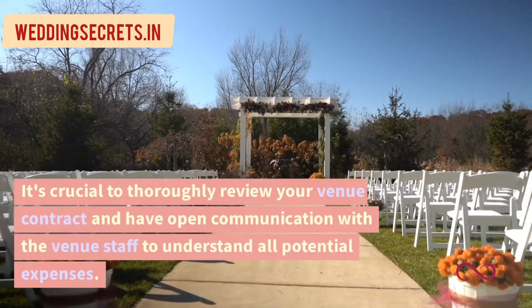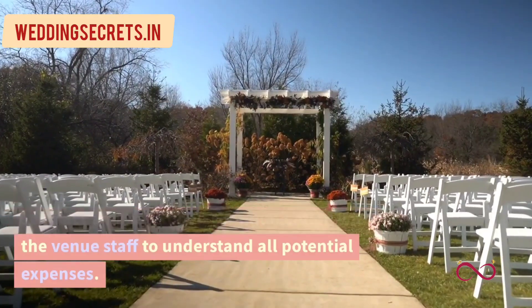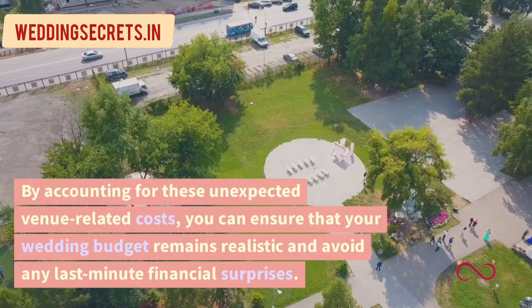It's crucial to thoroughly review your venue contract and have open communication with the venue staff to understand all potential expenses. By accounting for these unexpected venue-related costs, you can ensure that your wedding budget remains realistic and avoid any last-minute financial surprises.